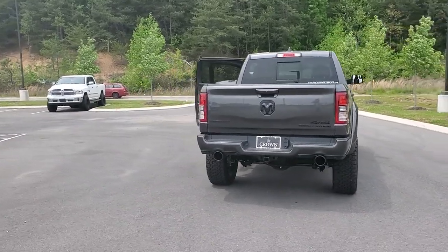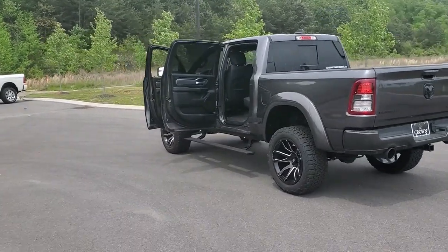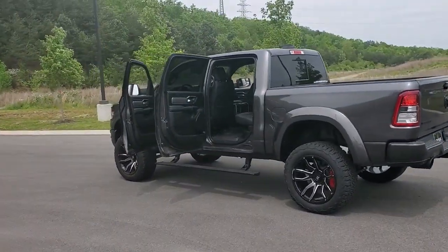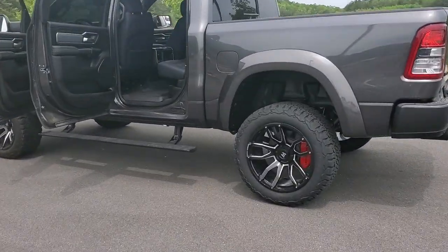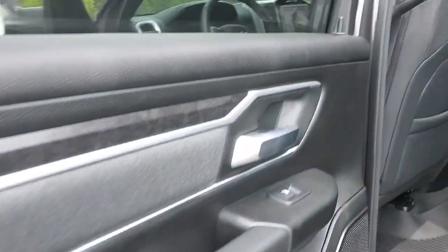Panoramic roof, keyless entry, navigation system, satellite radio, heated mirrors, remote engine start, fog lamps, backup camera, aluminum wheels, alarm. Get the truck that's both strong and comfortable to drive.